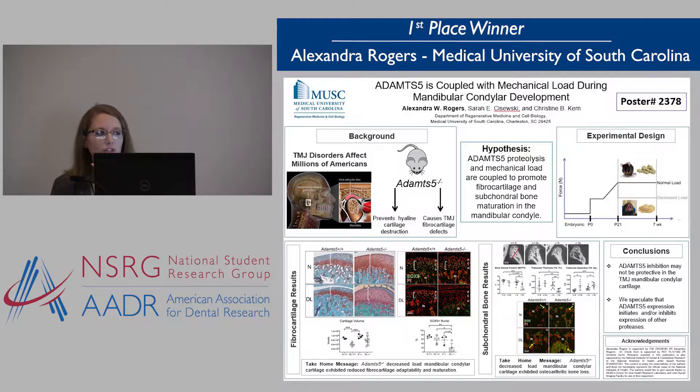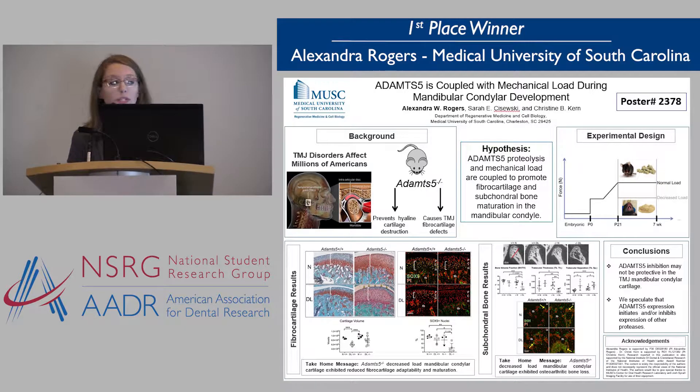Good morning. My name is Alex Rogers and I am excited to be here today to talk about my research on the temporomandibular joint, or the TMJ.